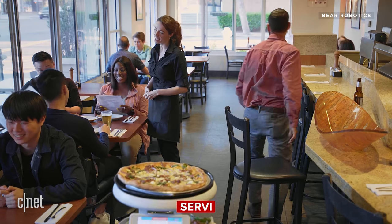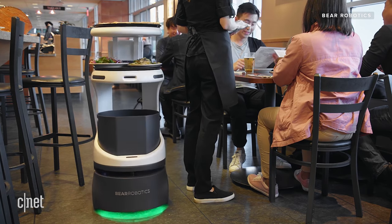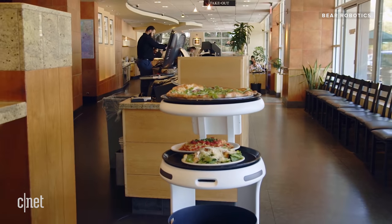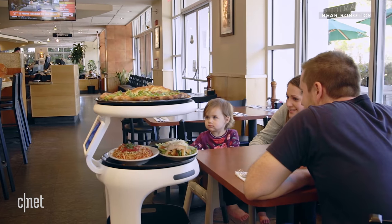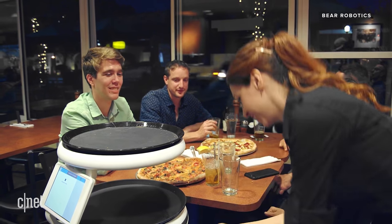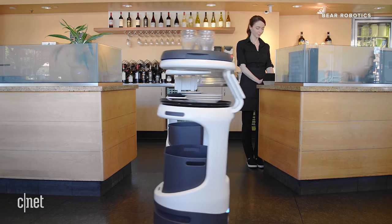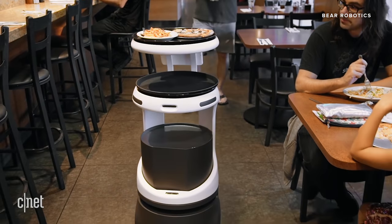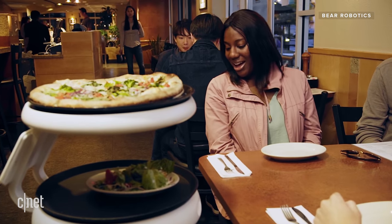The other area you're going to run into robots in food service is robot servers. A popular one now is called Servi by Bear Robotics. For about $1,000 a month, it acts as a food runner, taking plates from the kitchen to the dining room — sometimes mapped directly to the customer's table. It saves human waiters from running back and forth to the kitchen. It can also bus tables, so a waiter can put dirty dishes right on the robot and send it back to the kitchen. Servi is now at restaurants all over the country and is even being added to a number of Chili's locations.